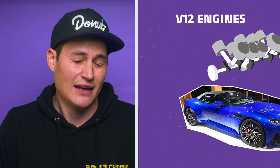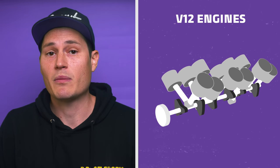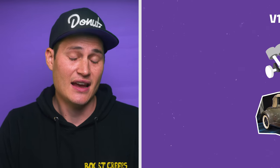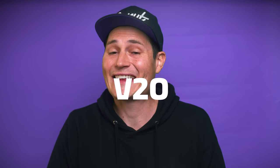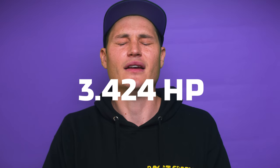The V12 is a neat engine because each bank operates like a straight six. Since the straight six is already a well-balanced engine, if you use the correct V angle between the two banks, a V12 engine can achieve perfect balance. There are no V14s in cars, but we do have V16 engines — Cadillac made a V16 in the 30s. There's also a V18 in the Bell AZ 75600 hauler truck, a V20 in the Caterpillar 797 dump truck, and a V24 in a custom-built 359 Peterbilt making 3,424 horsepower.